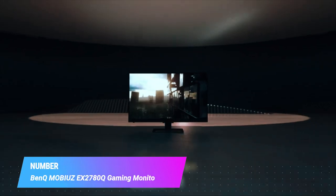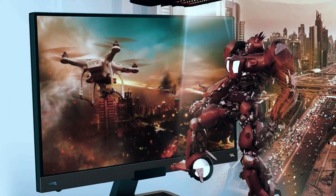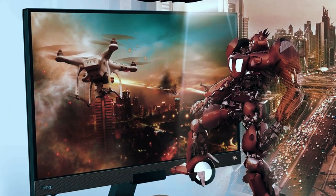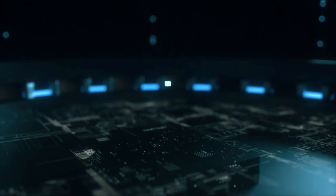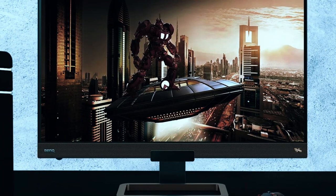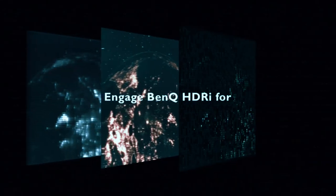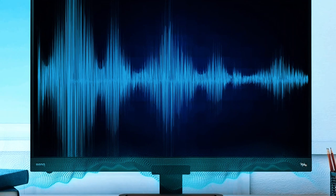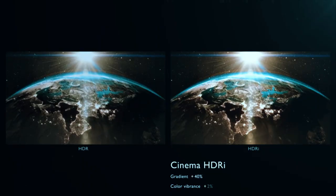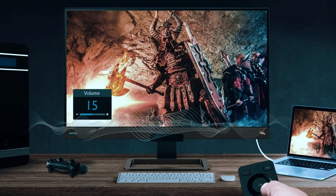Number 2: BenQ Mobius EX2780Q Gaming Monitor 27 QHD. The BenQ Mobius EX2780Q is a 27-inch QHD monitor that offers a high-quality gaming experience with its 144Hz refresh rate, IPS panel, HDRI technology, and FreeSync support. It also has a remote control, a black equalizer, an eye care feature, an adjustable stand, and built-in speakers with a subwoofer.